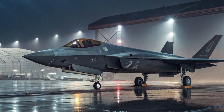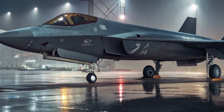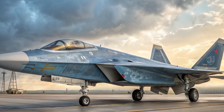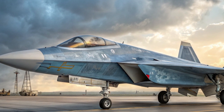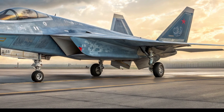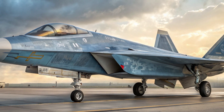Strategically, the J-35 represents a major step forward in China's efforts to modernize its military and project power in the Indo-Pacific region. With the United States and its allies enhancing their own naval and aerial capabilities, the J-35 is China's answer to maintaining a competitive edge, particularly in scenarios involving Taiwan or disputed territories in the South China Sea.